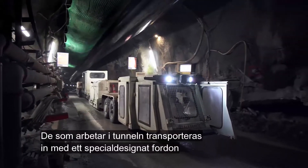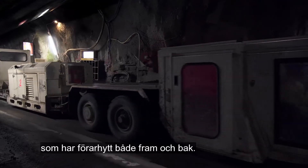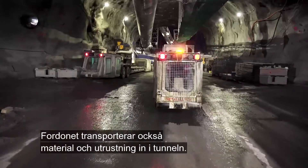The people working in the tunnel are transported in a specially designed vehicle that has driver's cabs at both the front and the rear. This vehicle also transports material and equipment into the tunnel.